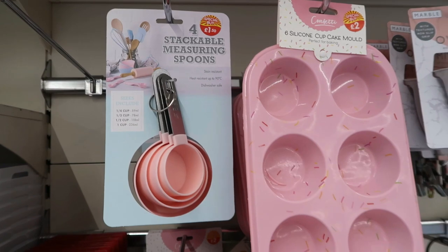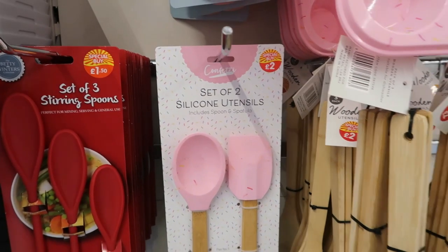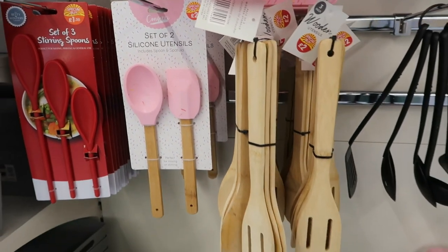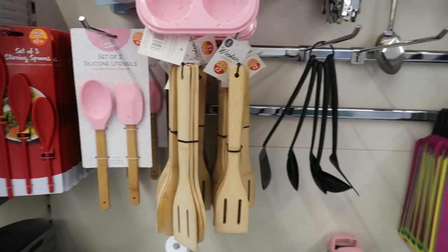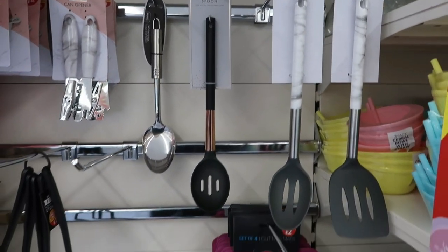Now moving on to some of the kitchen bits. They had lots of silicone sets in this pink sprinkle pattern and I absolutely loved it. They had so many really nice things, especially these marble utensils, and again they're all on sale.